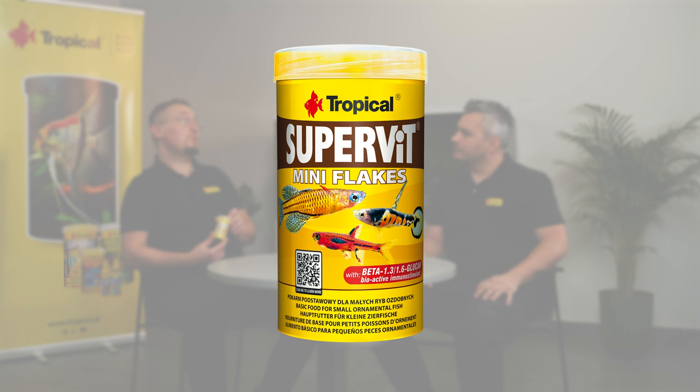Coming back to the fish fry — when your tiny little fish get slightly bigger, what would you recommend to feed them with? SuperVit Mini Flakes. It's a universal multi-ingredient food. SuperVit Mini Flakes is a new product in our offer and will work great for bigger fry and small fish species.